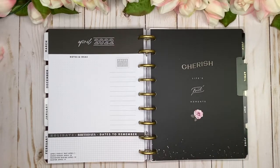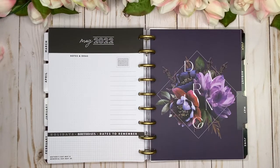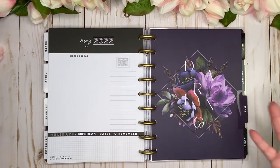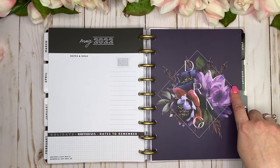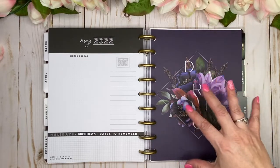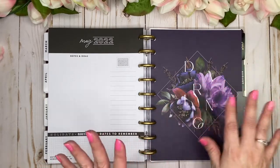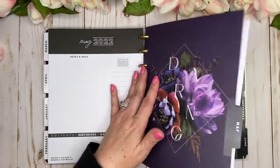May is that deep plum — pretty cool because that's my wedding anniversary month and plum was my wedding color! The tab has a beautiful triangle with florals and skinny lines. The displaced lettering for words isn't necessarily my favorite — I like things to be symmetrical — but everything else is so beautiful I can overlook it.